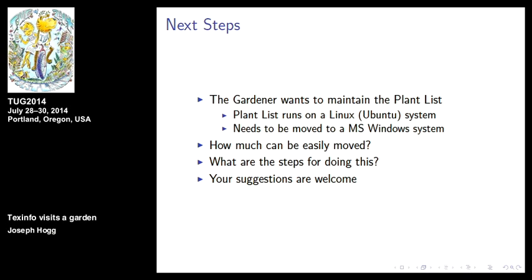Why don't we actually look at the plant list? Do you have any questions about any of this?